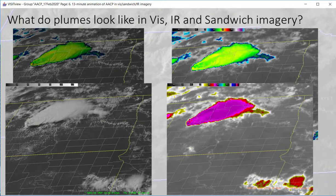Here is an example showing what a plume looks like in visible imagery in the bottom left, in the sandwich product in the upper left, and in two different infrared enhancements on the right. Don't be afraid to tweak the enhancement to view the plume if you think it is present, because its presence should make you more bullish on warning issuance.